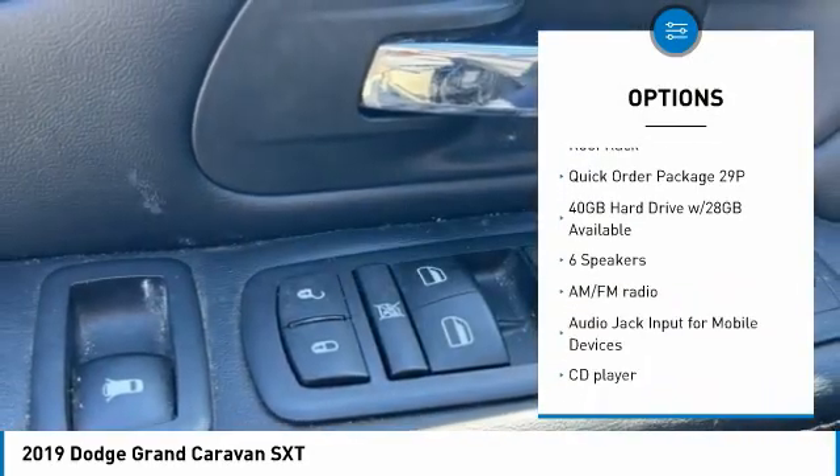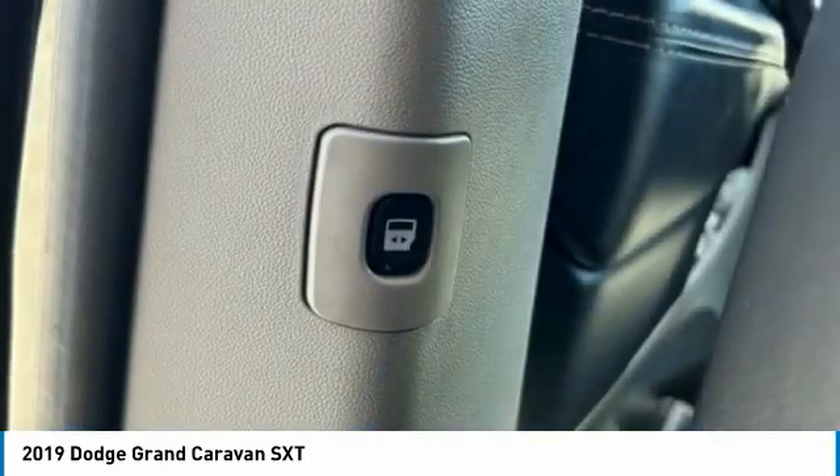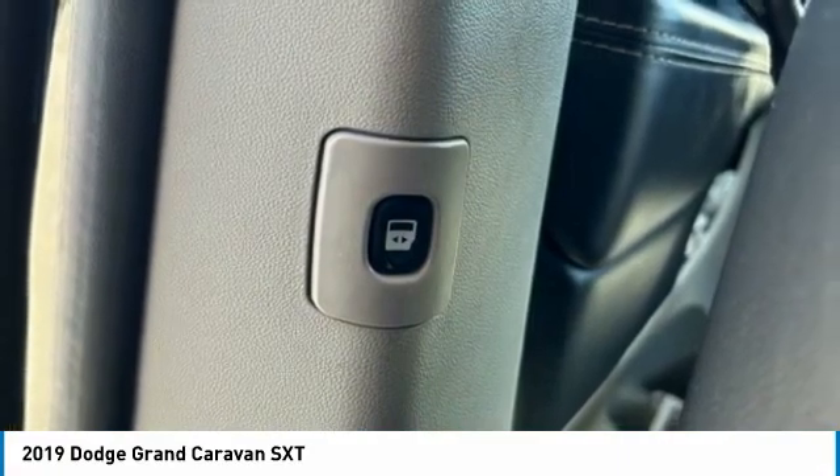Traction Control, Remote Keyless Entry, Fog Lights, Front Wheel Independent Suspension, Roof Rack.